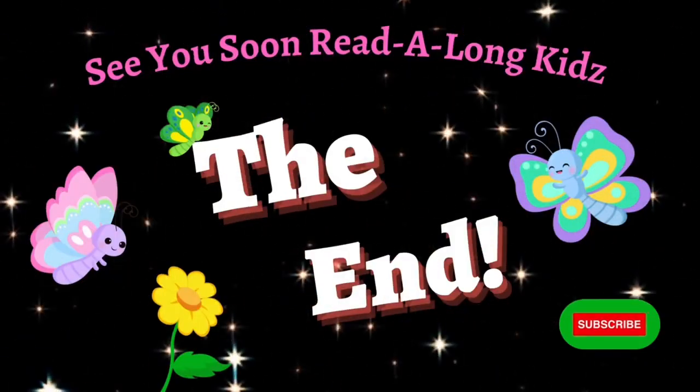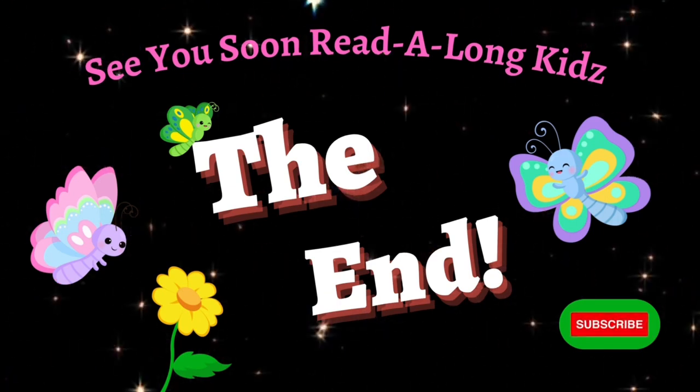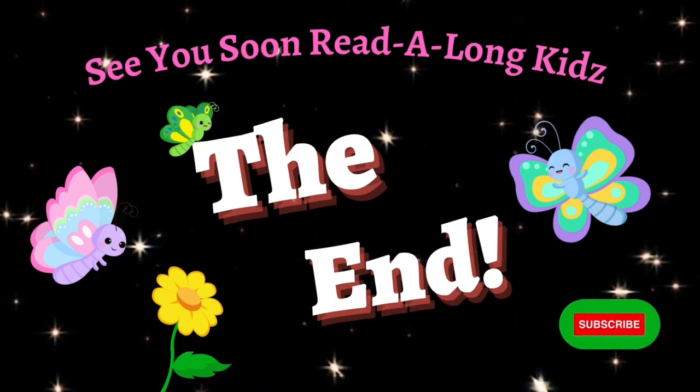Thanks for listening, Readalong Kids. Remember to like, share, and subscribe for more great readalong fun. Until next time. Bye-bye.